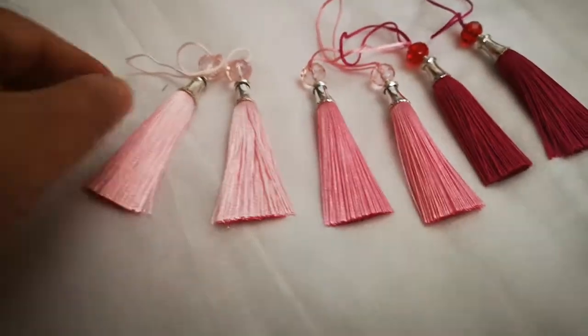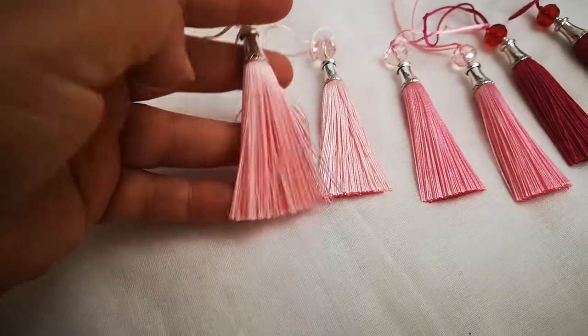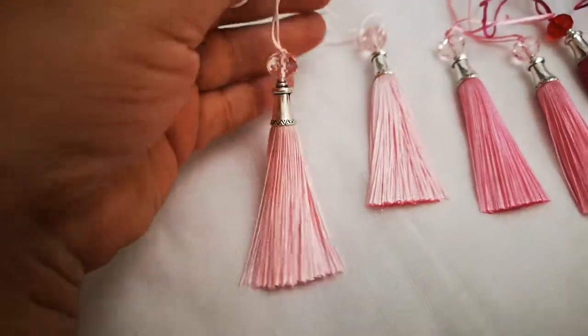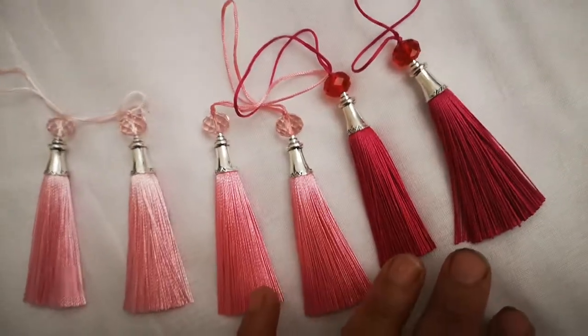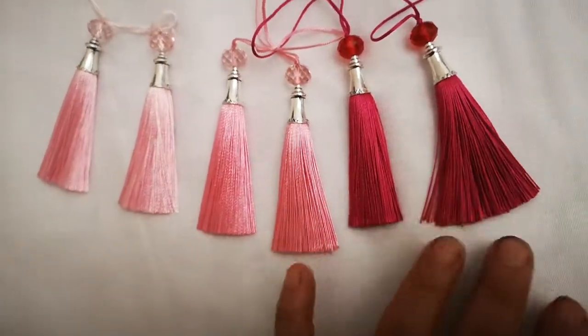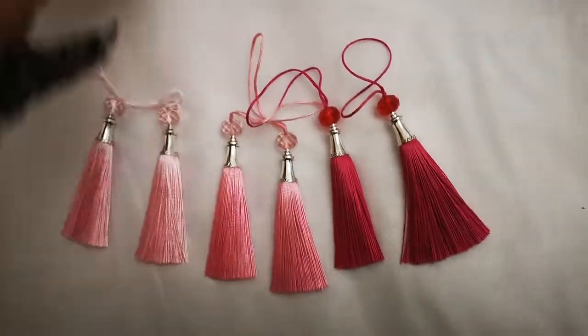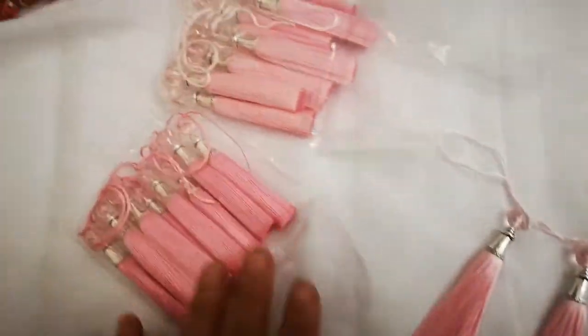As-salamu alaykum. Today I'm going to be showing you some variety of laces. Just look at these ones — they are absolutely gorgeous. I have not seen in any of my local bazaars and retail shops anything tassels like these. These are just amazingly beautiful, and I bought packs and packs of them in every color.